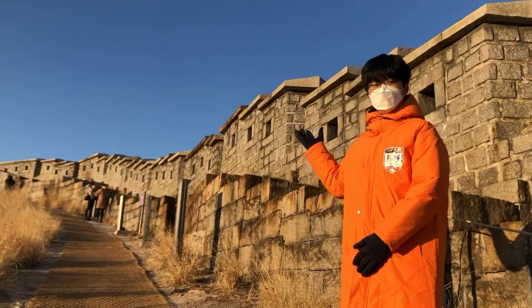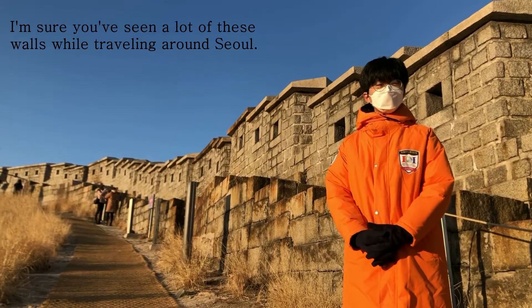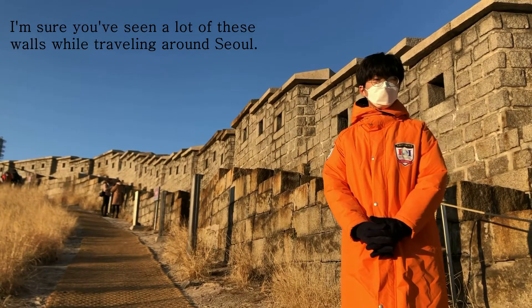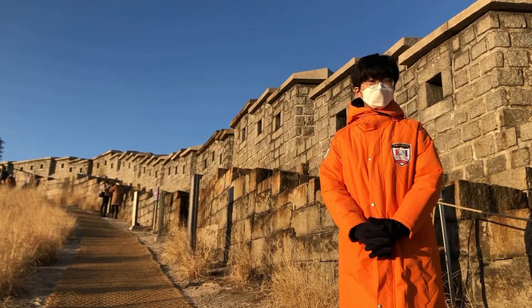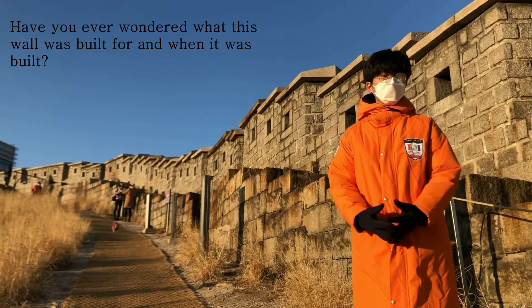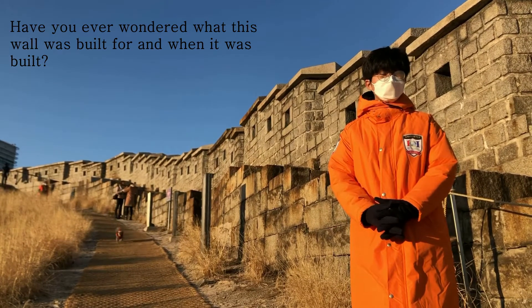This is a wall. I'm sure you've seen a lot of these walls while traveling around Seoul. Have you ever wondered what they were built for and when they were built?